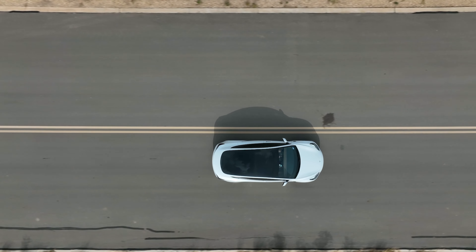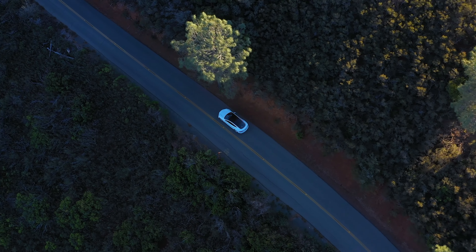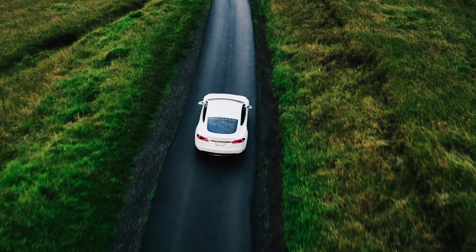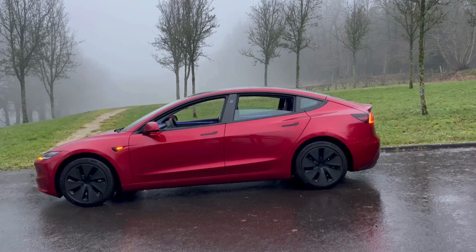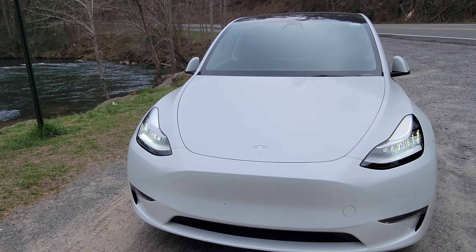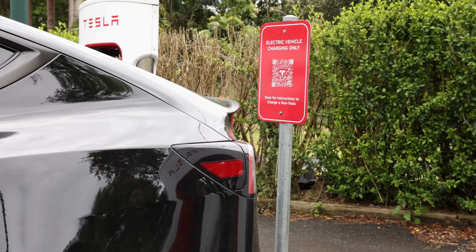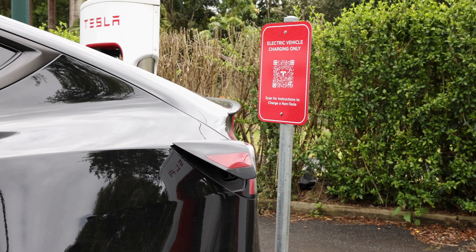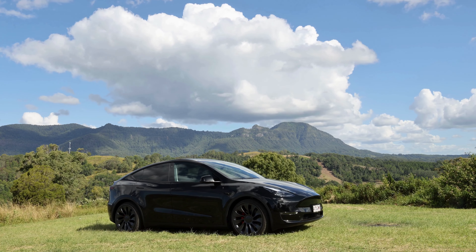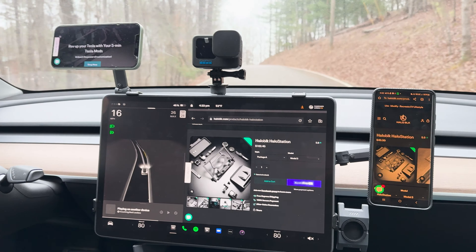In the rapidly evolving world of electric vehicles, Tesla has consistently been at the forefront, revolutionizing how we perceive and interact with automobiles. Renowned for their unparalleled blend of luxury, performance, and technology, Teslas have set a benchmark in the automotive industry. However, even in the realm of innovation, there's always space for enhancement and personalization.